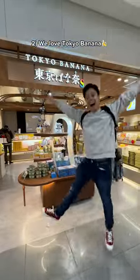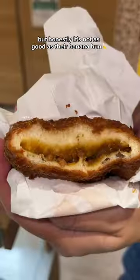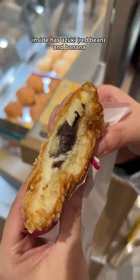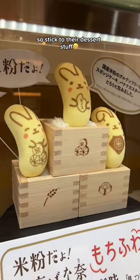Number two, we love Tokyo Banana, and they actually now sell hot food. We tried the karepan — the curry was nice and smooth, but honestly it's not as good as their banana bun. This one is deep fried, inside has the azuki red bean and banana. It's so damn good.